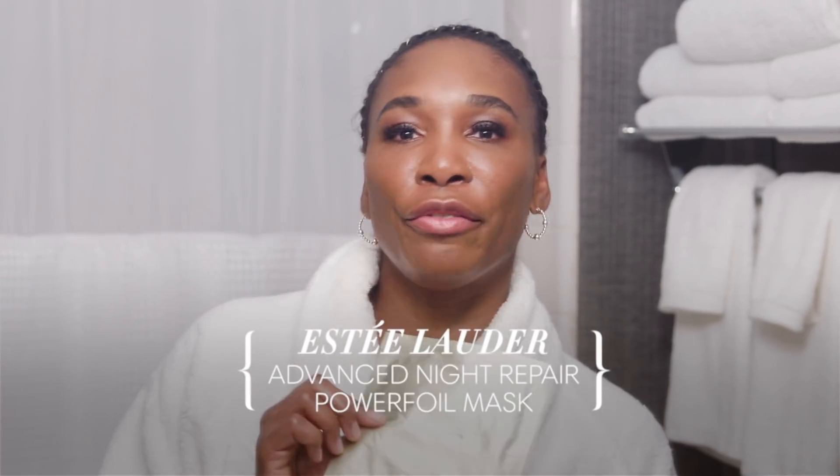Something I do for my skin that's not at nighttime is exfoliate. I usually exfoliate in the daytime after my second workout. In the morning, because I work out so much, I don't really do a lot — I might splash my face with water and sunscreen and then go practice and go to the gym. Afterward is when I have my daytime routine, so that's when I exfoliate. At night I'm not doing a lot of that, so don't use exfoliants every day.